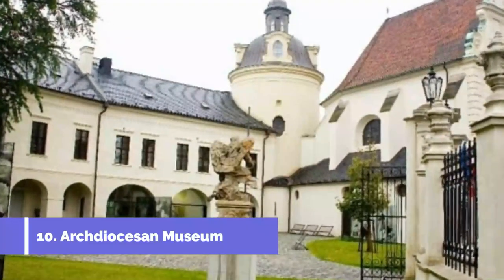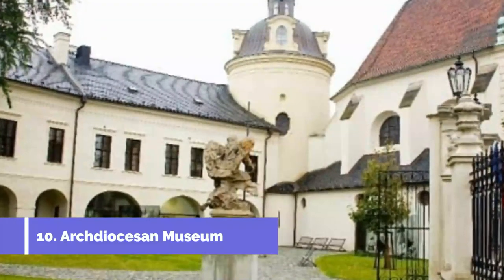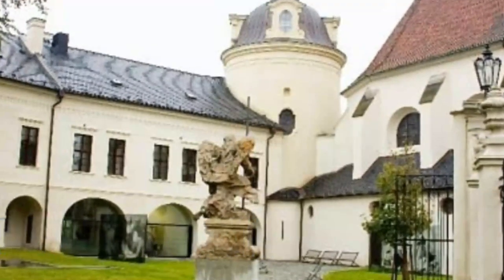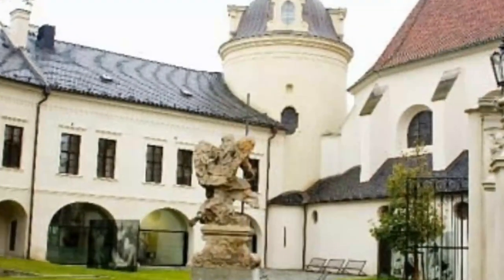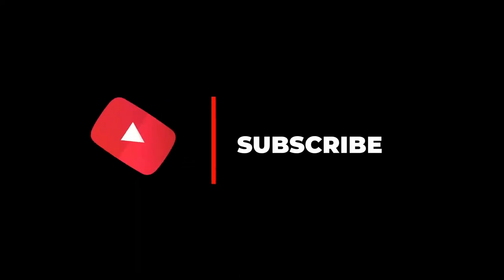Number ten: Archdiocesan Museum. This is Olomouc's essential museum. It integrates parts of Olomouc Castle as well as the former Bishop's Palace, which has some precious Romanesque stonework. These are the oldest pieces of architecture in the city, with elements such as windows and archways dating back to the 12th century. Hope you liked this video — for more videos, please subscribe to our channel.